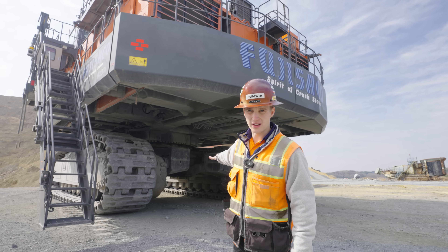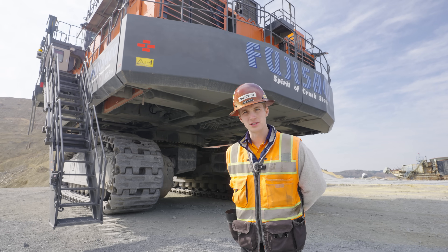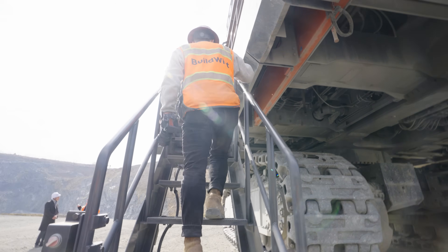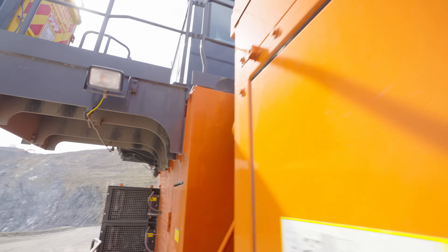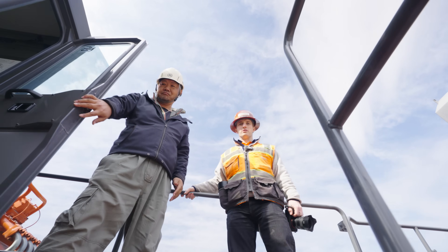They're gonna fire this up, but before they do, we are going to climb up the stairs and check out the operator's cabin. One, two, three, four, five, six, seven, eight, nine... twenty-four steps.